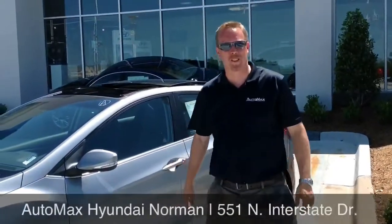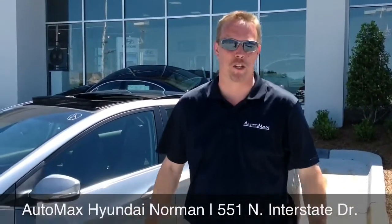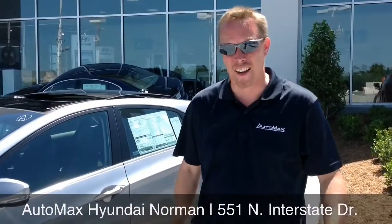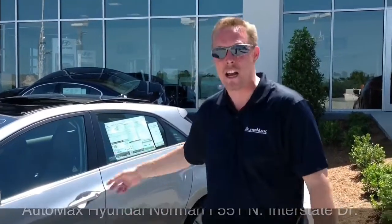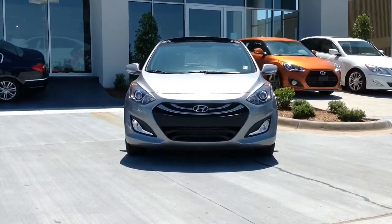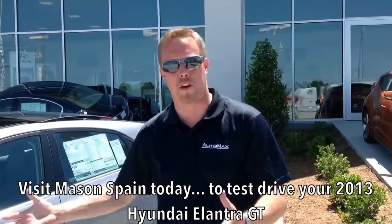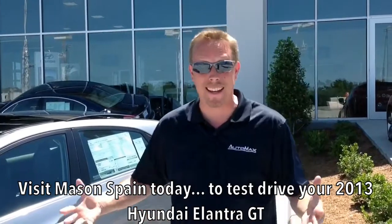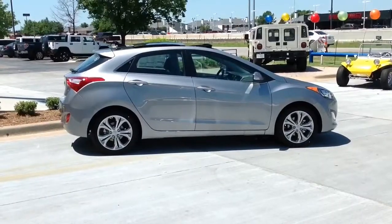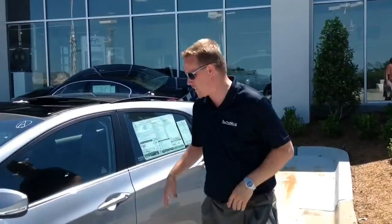Hi again everybody, this is Mason Spain at AutoMax Hyundai. Today I want to feature the 2013 Hyundai Elantra GT. Our Elantra was the 2012 North American Car of the Year. Customers wanted more, so we gave you the coupe and the GT hatchback. The GT hatchback is perfect for all of your camping, hiking, and biking needs if you're more of an outdoorsman. I want to show you everything this car can do for you and your family. Come on inside, let's take a look.